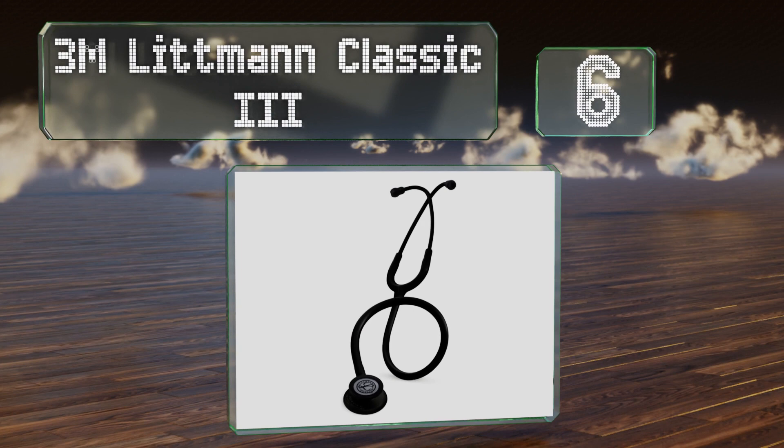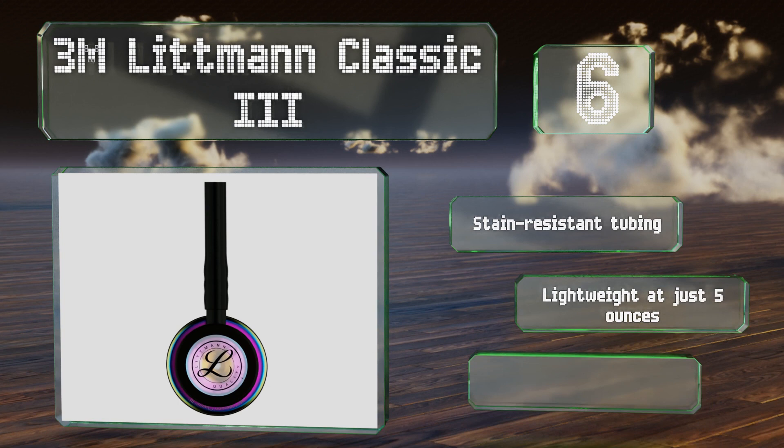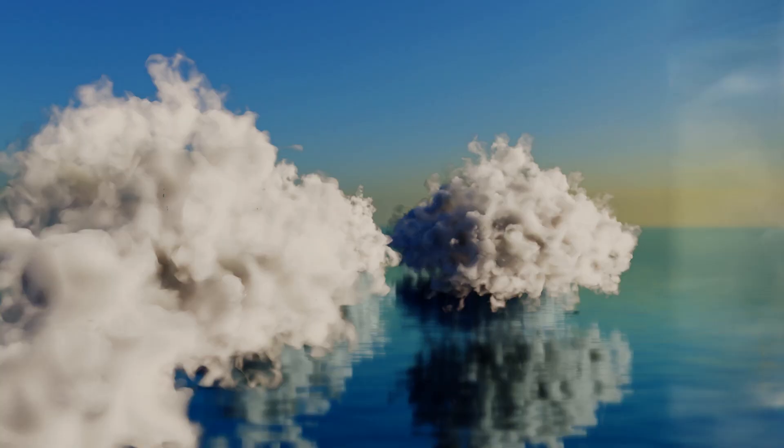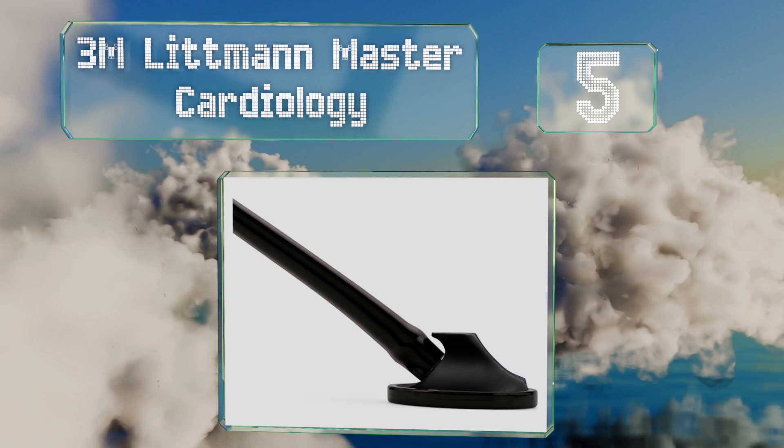However, it is prone to discoloration. Moving up our list to number six, the 3M Littmann Classic 3 is both reliable and affordably priced, making it well suited for recent medical school graduates who are paying off student loans. It's offered in a variety of finishes including black, rainbow, chocolate, and copper. It comes with stain-resistant tubing and is lightweight at just five ounces. It's made in the USA.